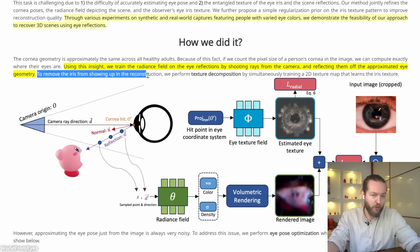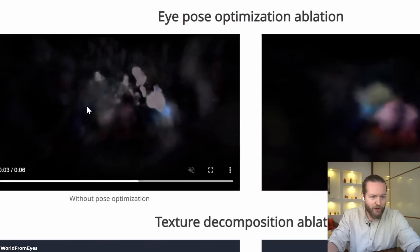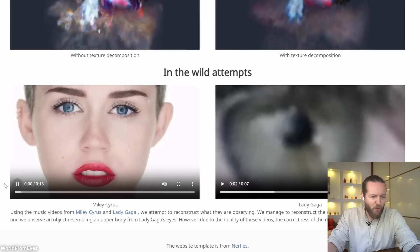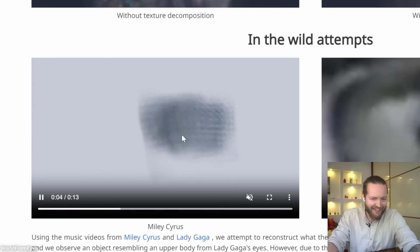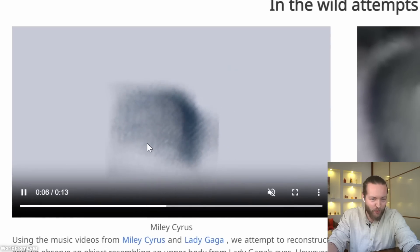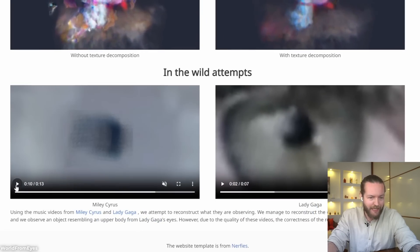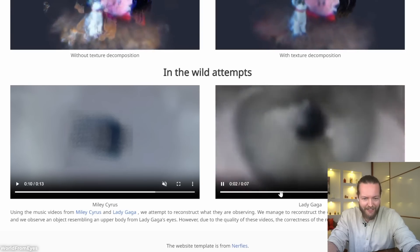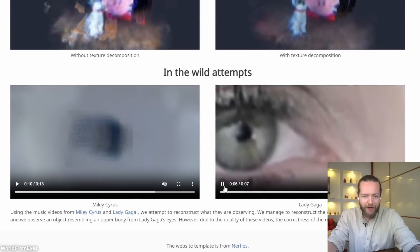To remove the iris from showing up in reconstruction, they perform a texture decomposition, and you can see some of the struggles they were having before compared to the new model. They had some wild attempts, like Miley Cyrus's wrecking ball, and you can see the shape they were able to make out from a fairly bad quality image. Here they also have Lady Gaga's eyes, and they said they can manage to reconstruct maybe an upper body from that.